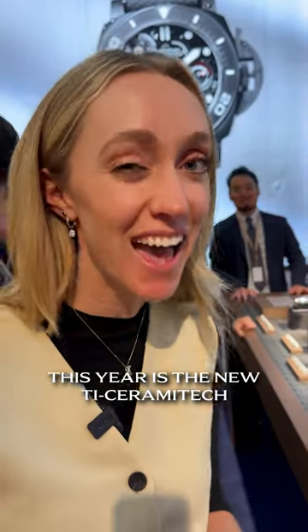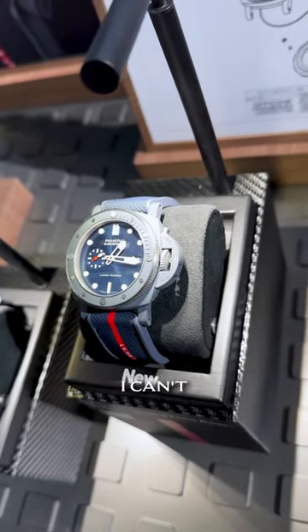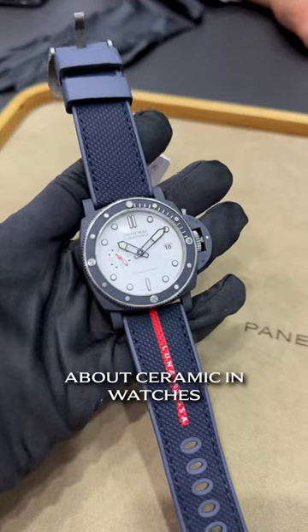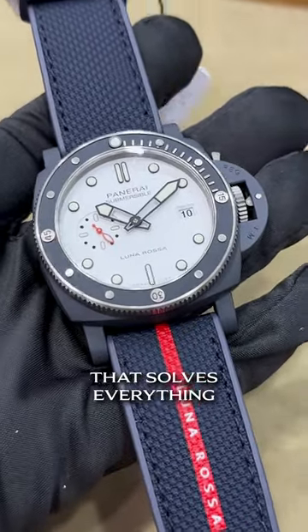Probably most excited about from Panerai this year is the new Thai Ceramatech. It's a titanium and ceramic material seven years in the making. I can't wait to try it in person. I am thrilled you guys are doing this — you know how I feel about ceramic in watches, and I think this is the answer. This is going to be the material that solves everything.